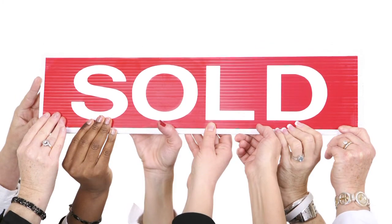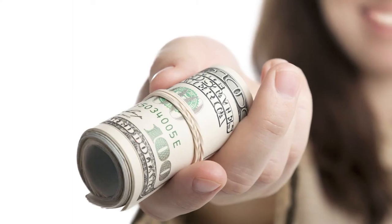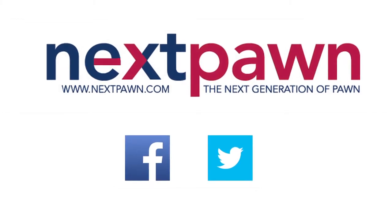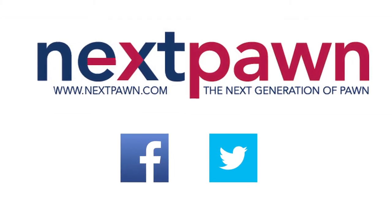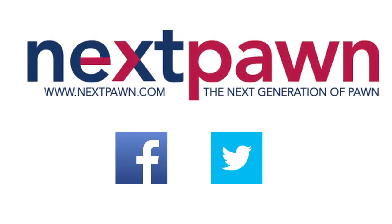The loan remains active by paying the simple interest within the loan period. If you choose not to repay the loan, the item is forfeited to recover the cost of the loan. A collateral loan can be a simple solution to your cash flow needs. Follow us on Facebook and Twitter, or visit Nextpond.com for more information. Nextpond.com — the next generation of pawn.